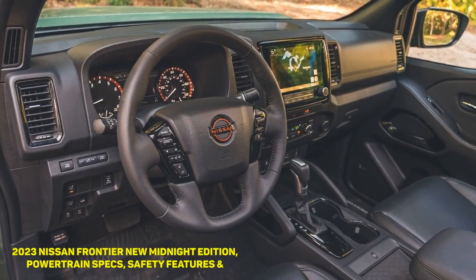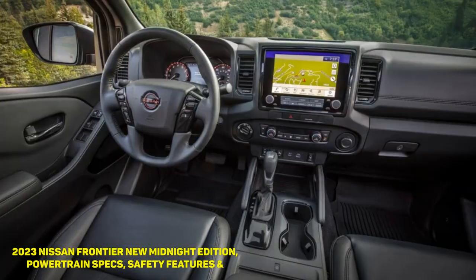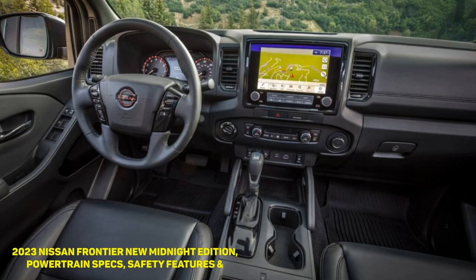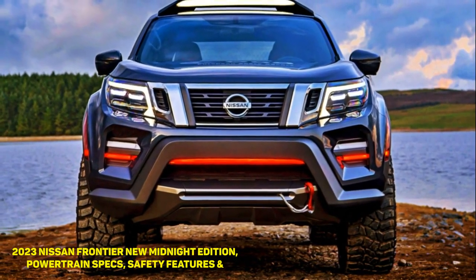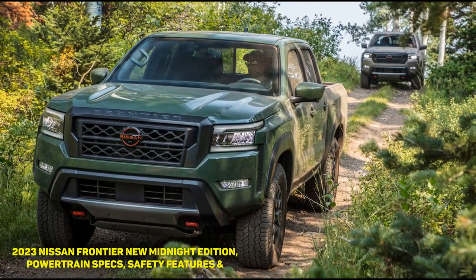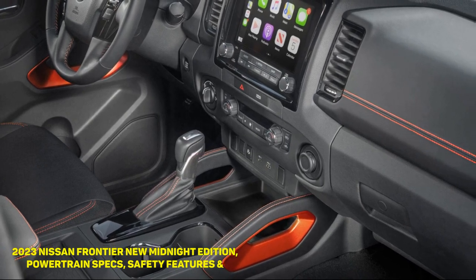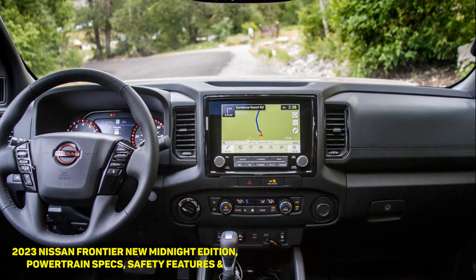Frontier SV: The Frontier SV King Cab starts at $33,185 for 4x2 and $36,385 for 4x4. Meanwhile, the SV Crew Cab 4x2 starts at $34,585, while the 4x4 model starts at $37,585. The SV trim adds 17-inch wheels and a power-adjustable driver's seat on top of all the standard features from the base Frontier S. The SV Convenience Package adds more goodies like a leather-wrapped steering wheel, heated front seats, dual-zone climate control, household power outlets, and more.